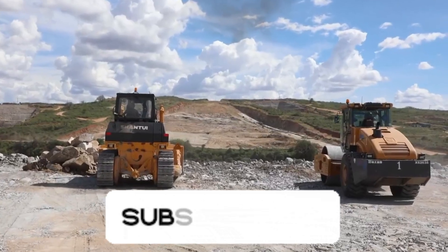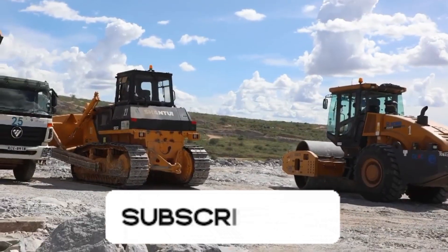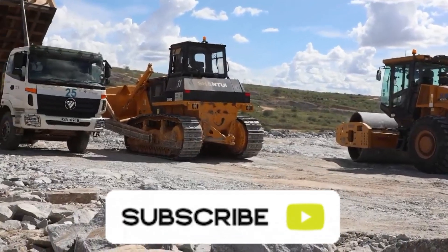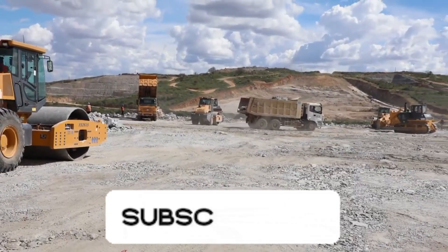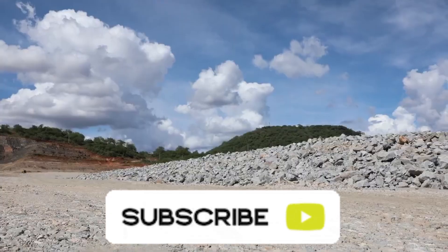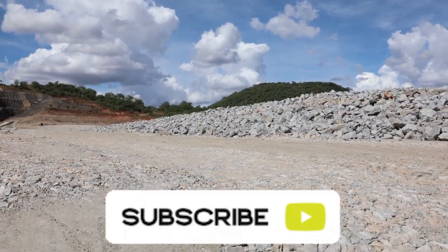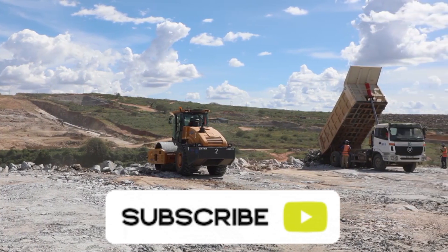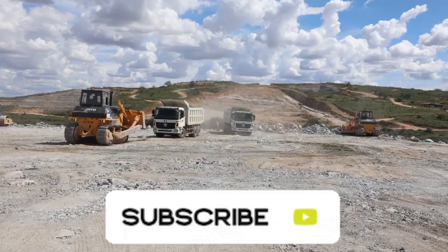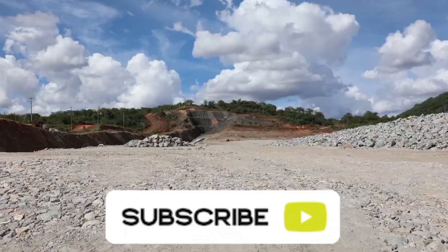The Twake dam sits strategically at the confluence of two major rivers, the Twake and the Athi. It's not just a dam — it's a multi-purpose lifeline built to store over 688 million cubic meters of water, enough to serve communities, farms and industries across several counties. Funded jointly by the Kenyan government and the African Development Bank, this major project is being executed in four distinct phases.